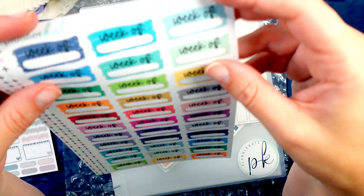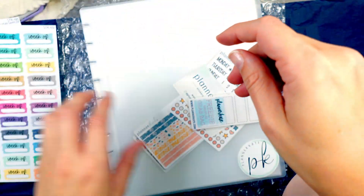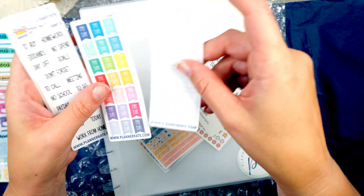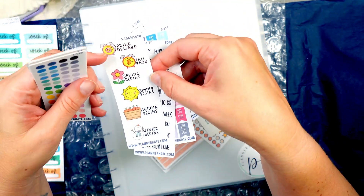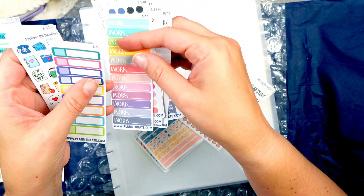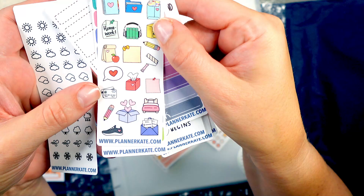I grabbed this week-of brush stroke sticker as well. I was wondering if it was going to be die cut and it is — very cool. I like how it has all of the different bright colors. Then I have the planner freebie grab bag. So I got some dash labels, some payday flags, a couple of standard scripts — spring forward, fall back, spring begins, summer begins, autumn begins, and winter begins. And then I have a couple of these dot stickers, some work stickers. I love these appointment labels. A handful of doodles. This one says homework.